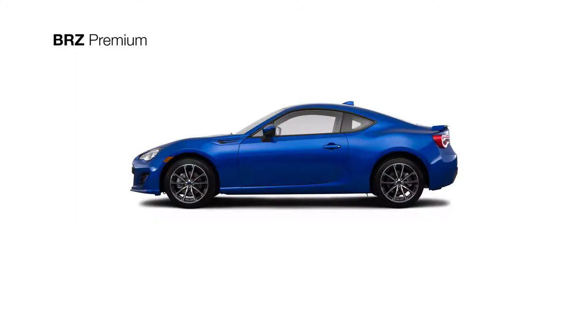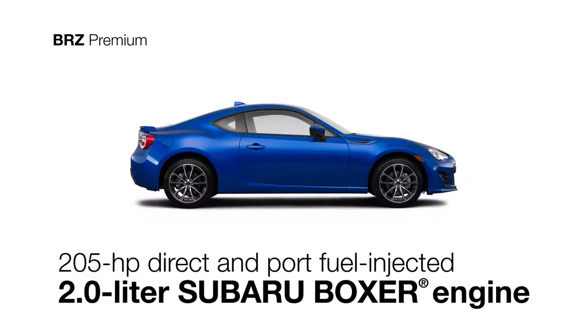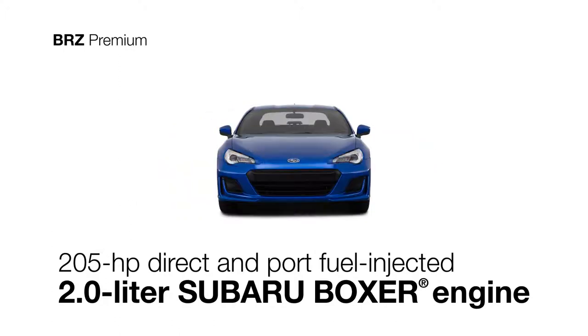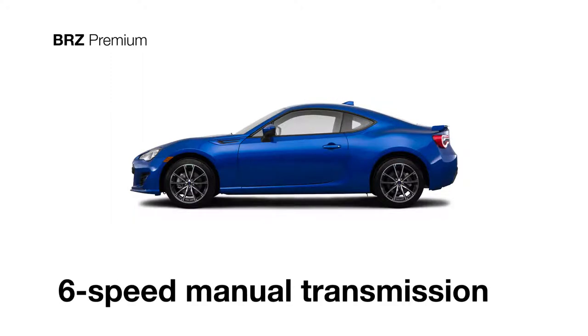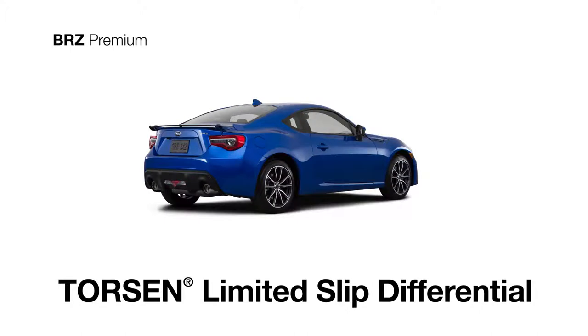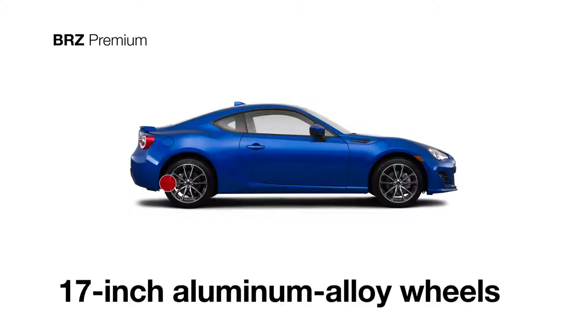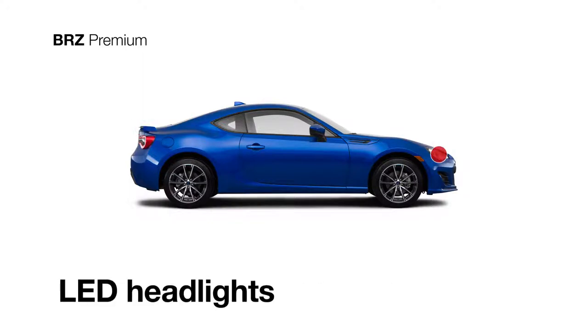Count on pure performance at any speed in the BRZ Premium with a 205-horsepower direct and port fuel-injected four-cylinder Subaru Boxer engine. Exhilaration comes standard with a close-ratio six-speed manual transmission, a Torsen Limited Slip Differential, sporty 17-inch aluminum alloy wheels, an aluminum trunk spoiler, and LED headlights.